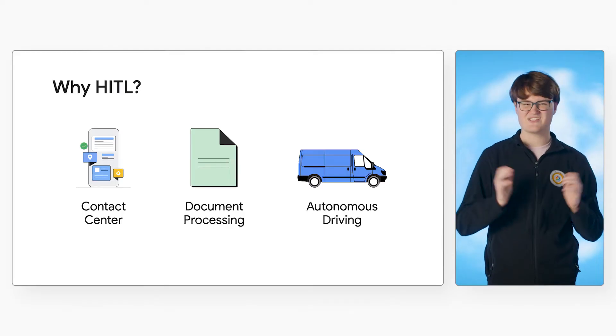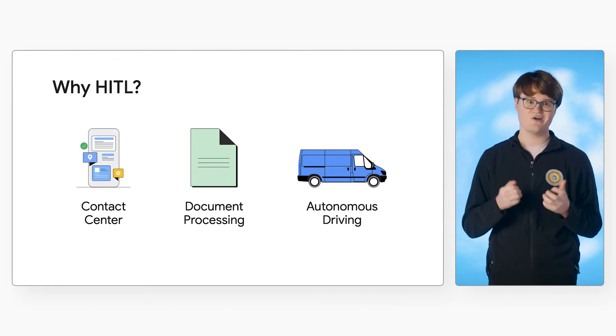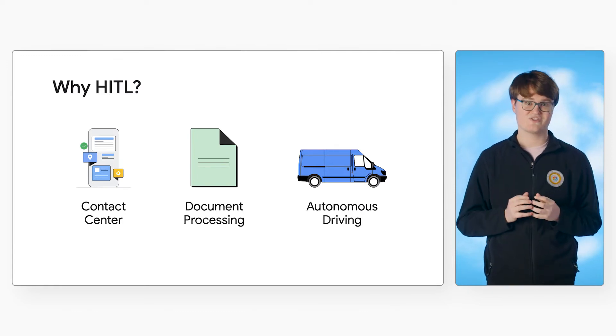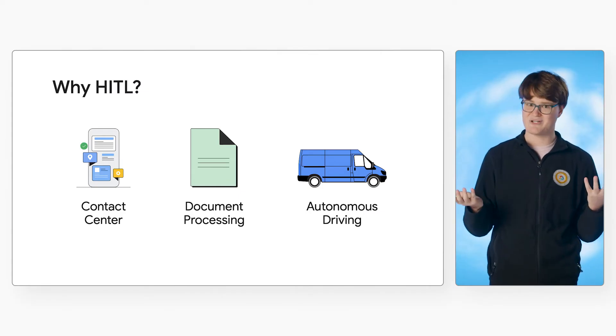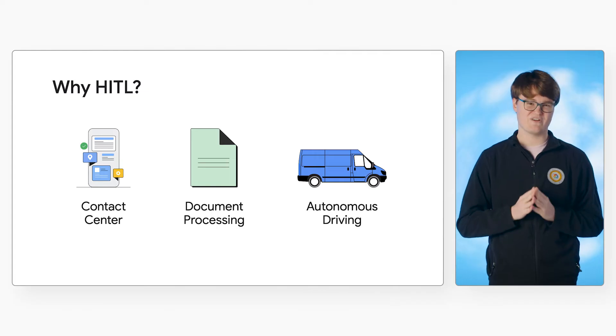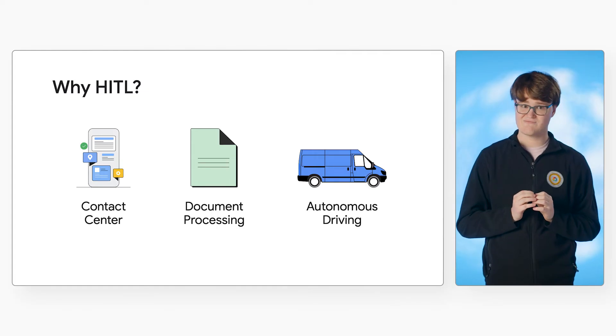For example, a self-driving car might require a human driver to take over when road conditions are poor. Or an automated contact center sends calls to a human agent when the caller has a unique request. And in the case of document processing, this means we have humans verify that the processors are extracting the right information from input documents, and manually adjusting the results if they're not correct.